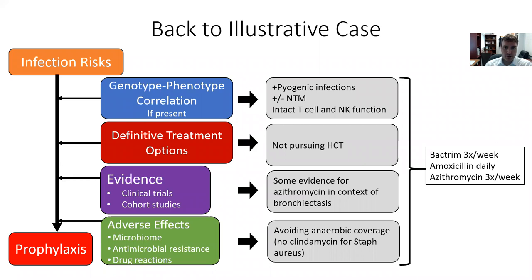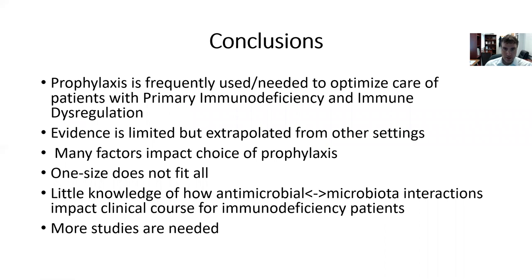Getting back to our illustrative case: from his genotype-phenotype correlation and from his history, there is clearly a risk of pyogenic infections, possibly a non-tuberculous mycobacterial infection risk, and impacted T-cell and NK-cell function. We are not pursuing stem cell transplant for him. There is some evidence for azithromycin benefit in the context of bronchiectasis. We will avoid anaerobic coverage — so we'll not use clindamycin for staph aureus — to limit his C. diff risk and to limit the impact on anaerobic organisms in his GI tract. For him, his regimen is Bactrim three times a week, amoxicillin daily, and azithromycin three times a week.